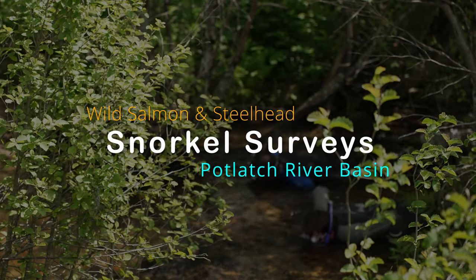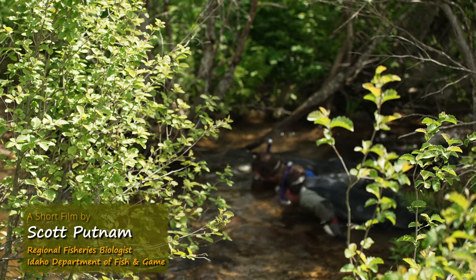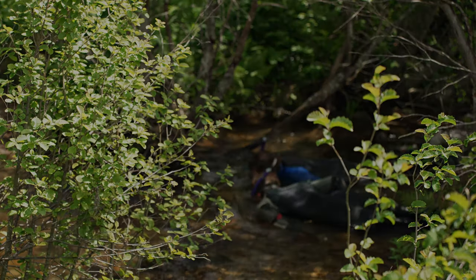Steelhead parr density data collected during snorkel surveys helps fisheries and other resource managers make informed decisions to enhance their survival with habitat improvement projects.